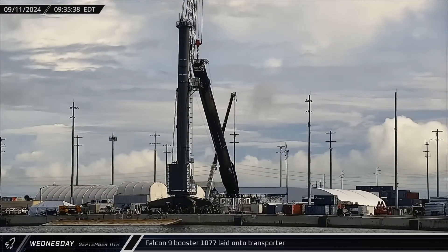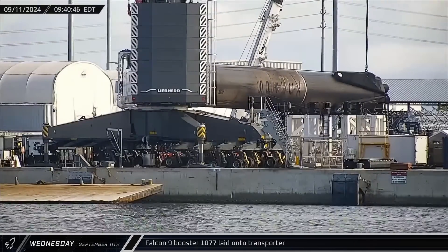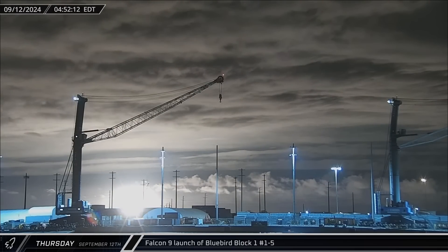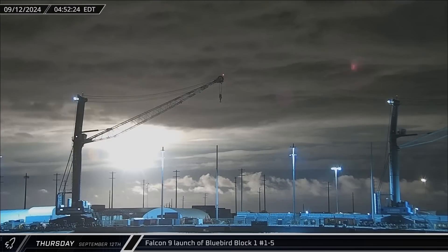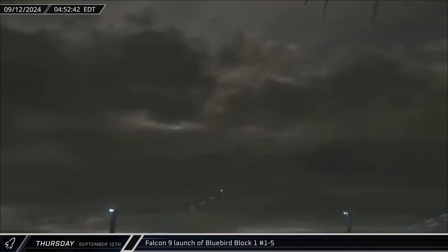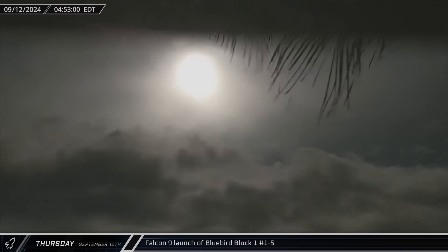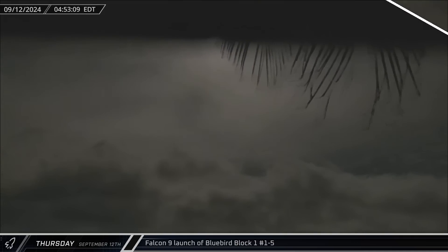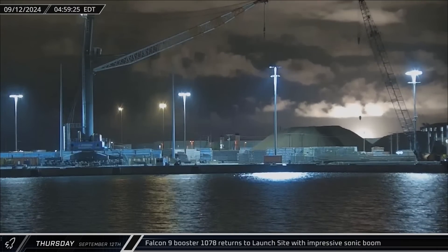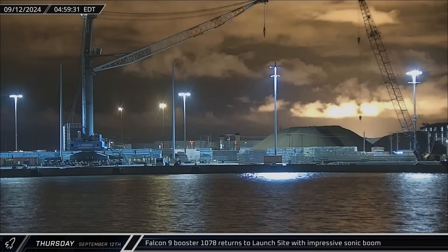Booster 1077 had completed its dockside processing and was laid onto the waiting transporter for its return to Roberts Road for refurbishment. Early on Wednesday, SpaceX once again took to the skies, launching the first five of AST Space Mobile's Bluebird satellites to low Earth orbit. The massive communications satellites are the beginning of a new cell phone compatible internet constellation, and each have an antenna that will unfurl to cover almost 700 square feet. Just over seven minutes after launch, Falcon 9 Booster 1078 lit its engines for the third and final time as it slowed itself down before successfully touching down at Landing Zone 1.